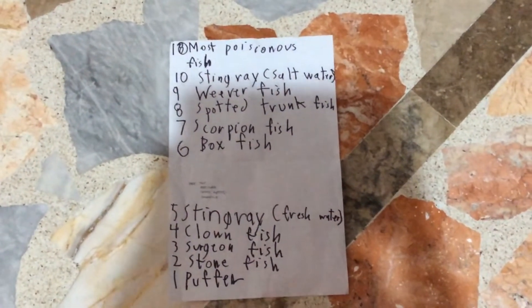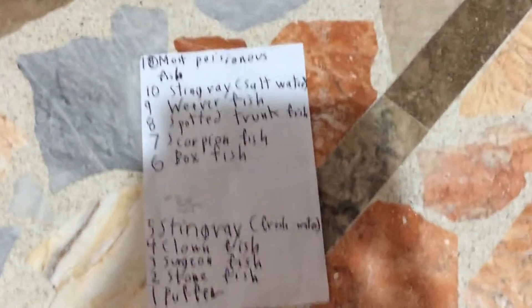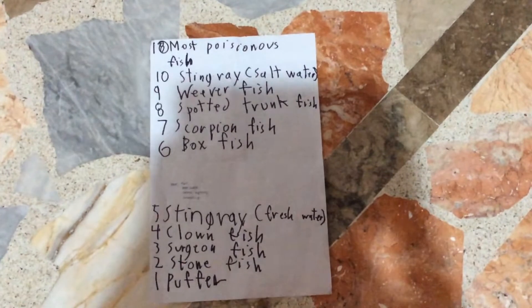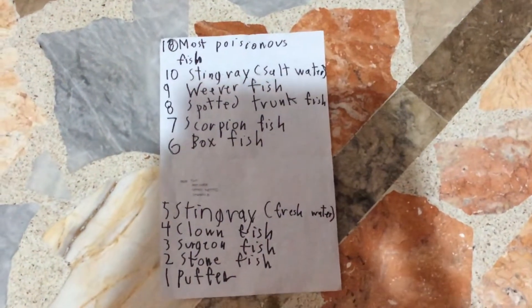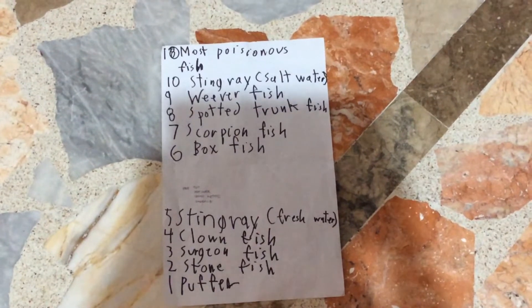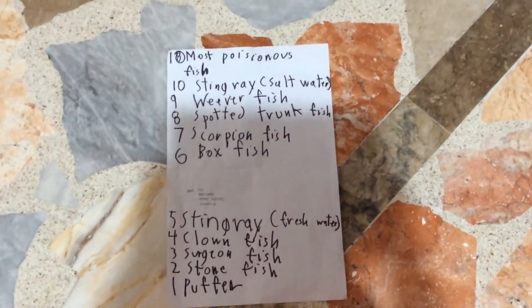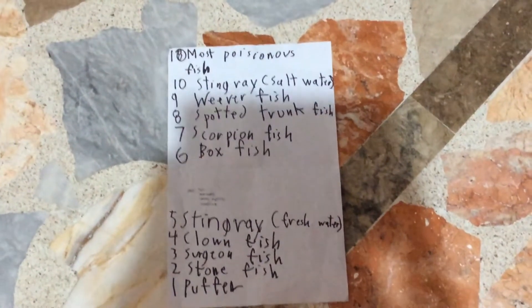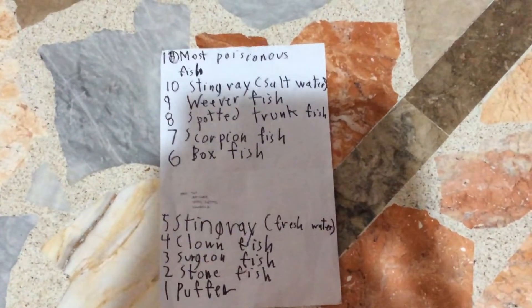Number 5, the freshwater stingray. This species of stingray lives in freshwater habitats. Just like the saltwater stingray, the only way to avoid it is to do the stingray shuffle.